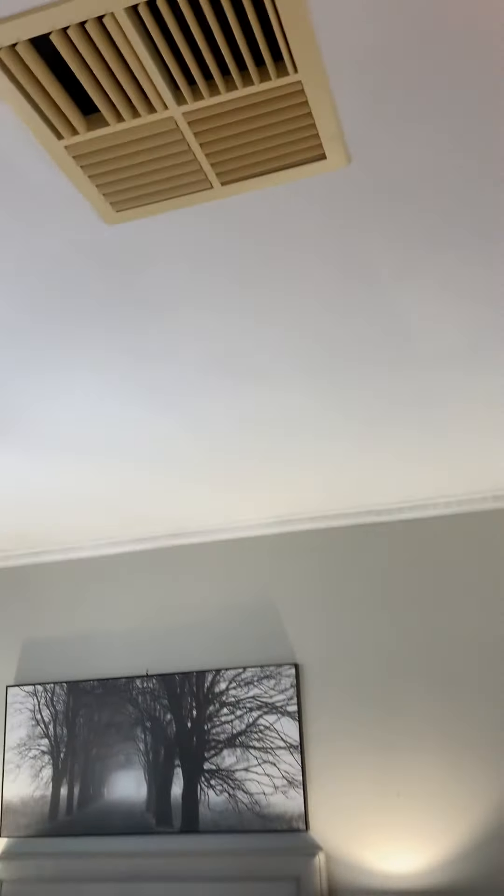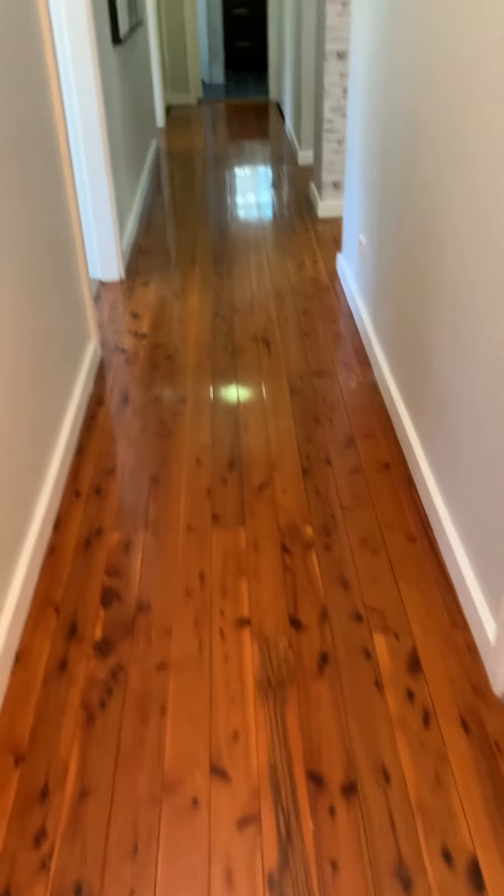Evaporative cooling throughout the house, and floorboards in the living areas.